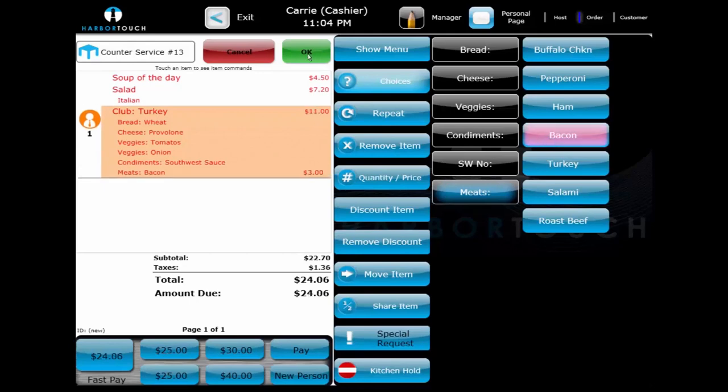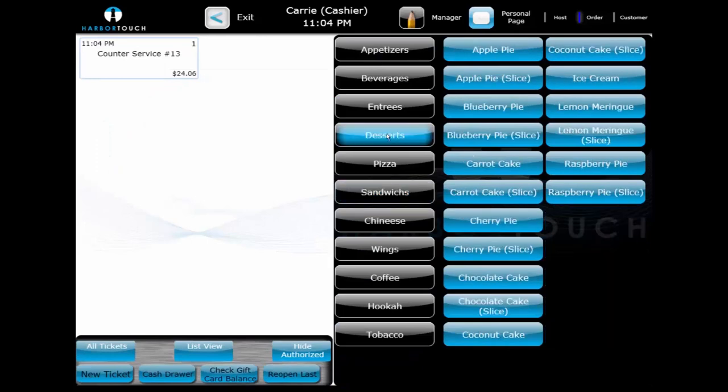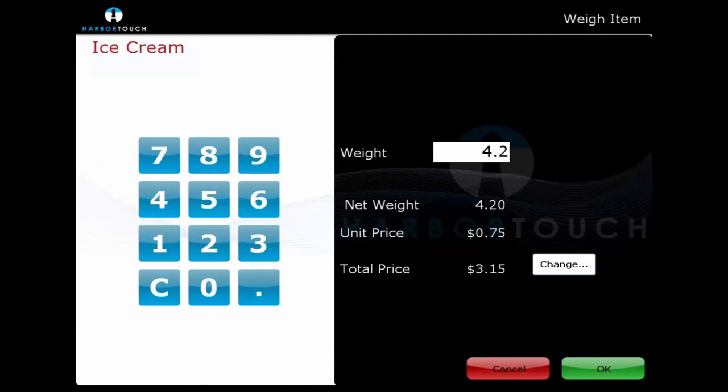For ice cream shops, delis, and other environments using a scale, items can be configured to prompt for a weight. HarborTouch will provide a digital scale that can transmit data directly to the point-of-sale system, or the information can be entered manually. If a 4.2-ounce serving of ice cream is ordered at $0.75 per ounce, the total of that transaction will be $3.15. In addition to weighable items, this functionality can also be used to prompt for quantities of bagels, cupcakes, and other items commonly sold in various quantities.